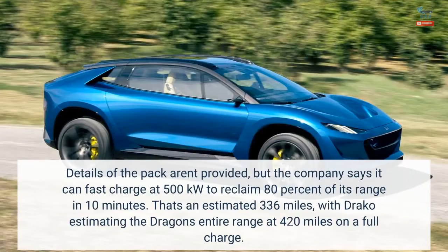The motors are powered by a battery pack designed in-house by Draco. Details of the pack aren't provided, but the company says it can fast charge at 500 kW to reclaim 80% of its range in 10 minutes. That's an estimated 336 miles, with Draco estimating the Dragon's entire range at 420 miles on a full charge.